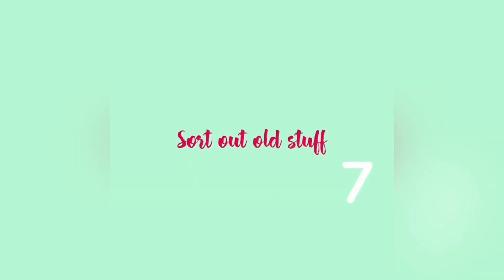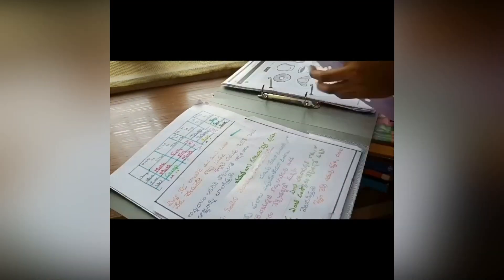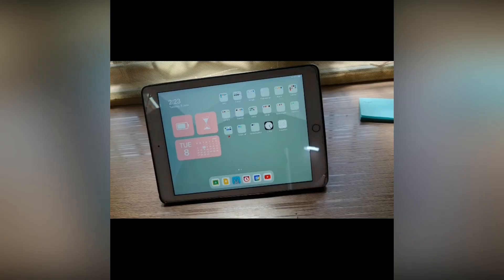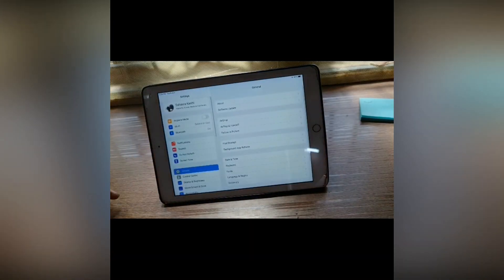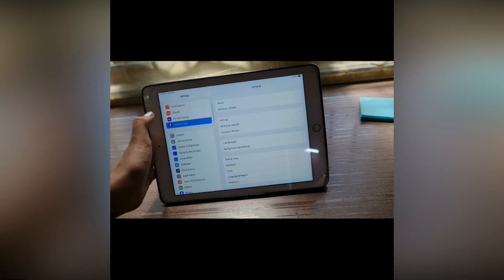The seventh one is to sort out your old stuff. Take out all your old textbooks, notebooks, and paperwork and check whether you want to keep them or not. The eighth one is to eliminate distractions — block all the websites and apps that distract you the most while studying.